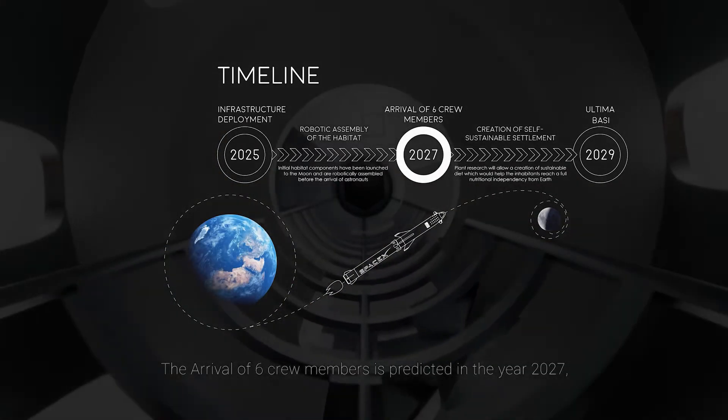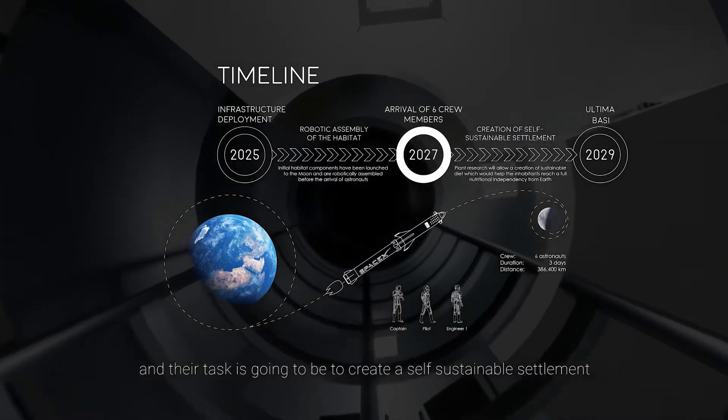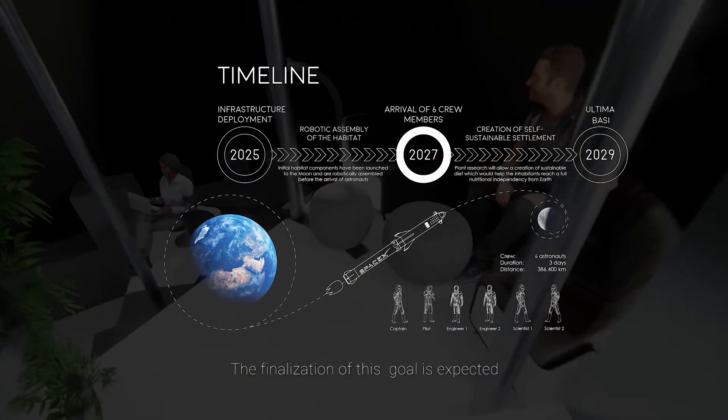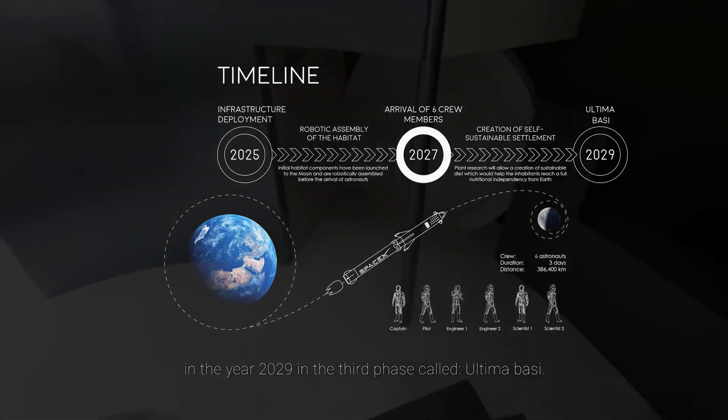The arrival of six crew members is predicted in 2027, and their task will be to create a self-sustainable settlement with full nutritional independency from Earth. The finalization of this goal is expected in 2029, in the third phase called Ultima Bassi.